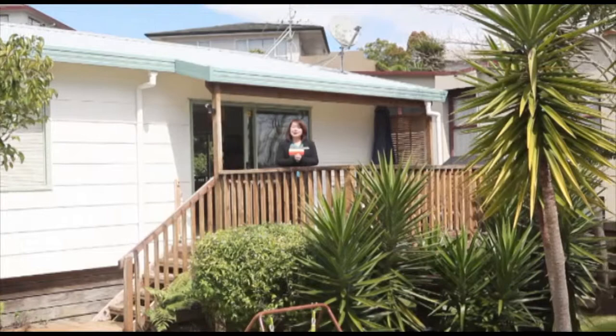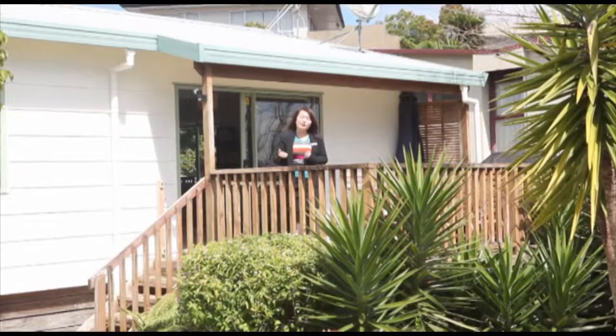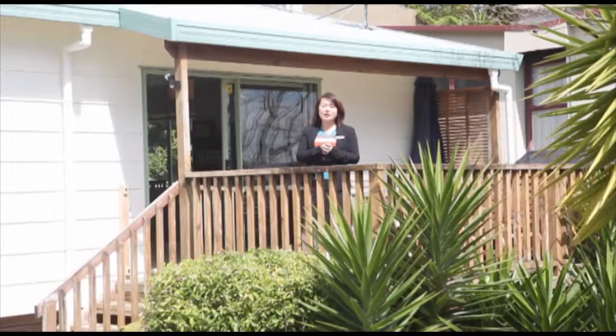From this home, it takes only five minutes walking down to Pakuranga Heights Primary. Also, five minutes walking down to Pakuranga Intermediate. If you drive five minutes down to the Pakuranga Plaza, it offers more than 80 outlets — Farmers, Countdown, and The Warehouse.